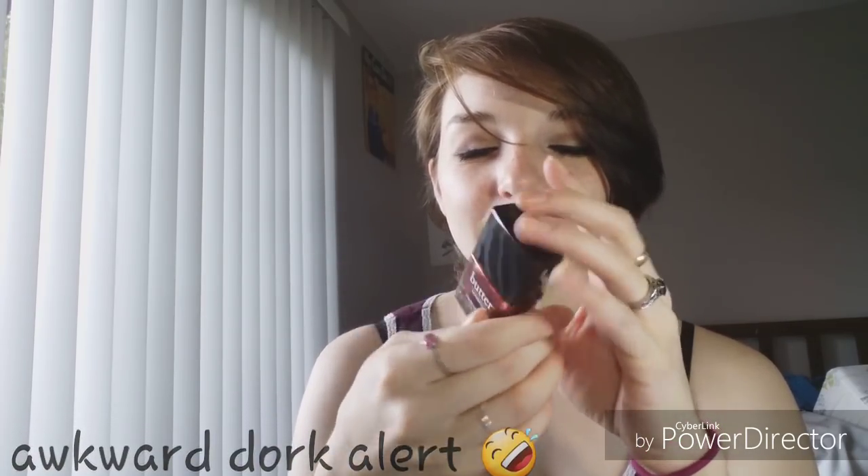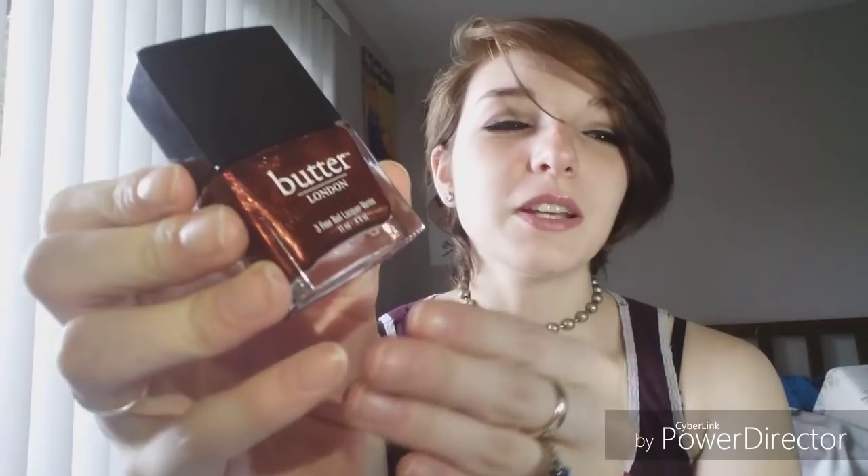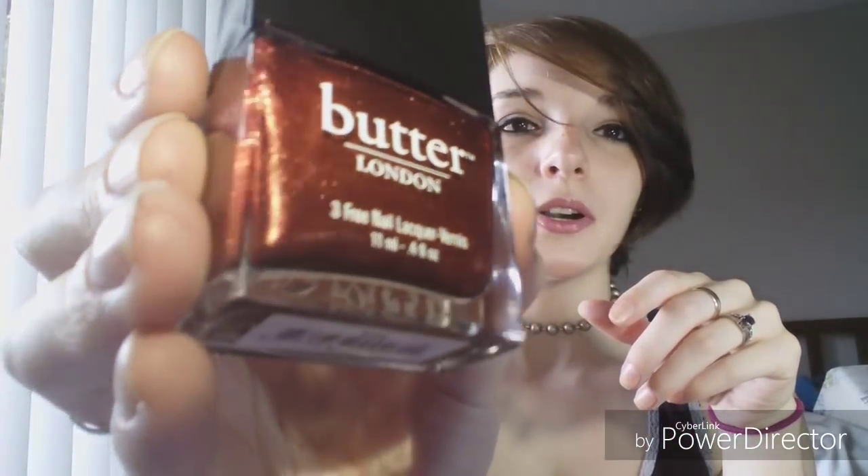The next one is Butter London and it's called Shag - I just think of shag carpet or Austin Powers when I say that name. This is a really pretty bronzy copper shimmer that just makes me think of the burnt light color of leaves. A lot of these are very fall leaf-like colors - I don't know why I was gravitating towards those this year. I have worn this in a nail art on top of another Butter London which is also in my 12 here. Really pretty copper bronze.